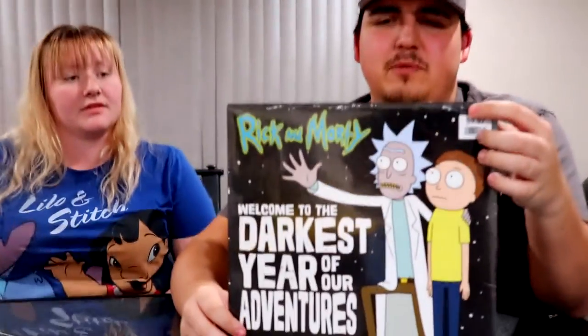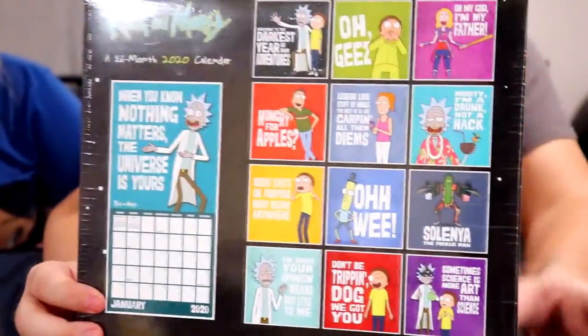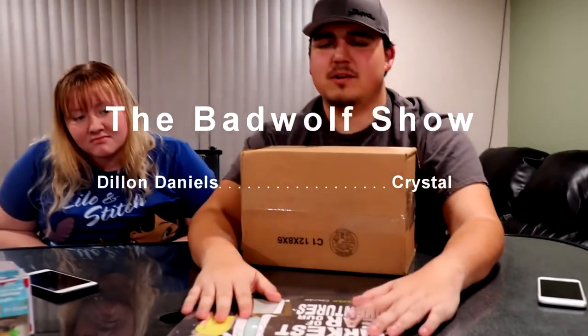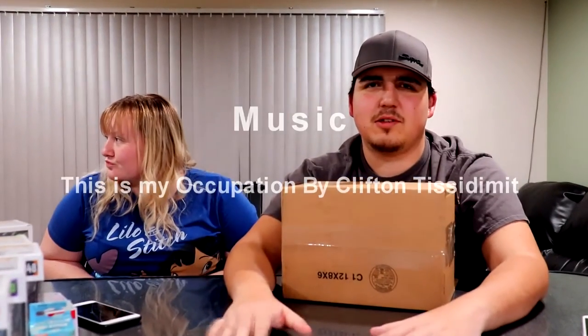One more thing picked up today at Walmart — a Rick and Morty calendar. And that should be it for this video — see you guys on the next one.